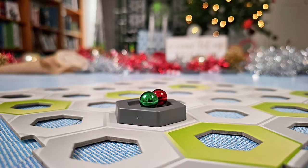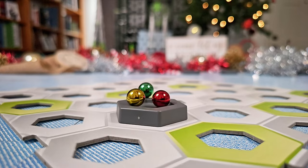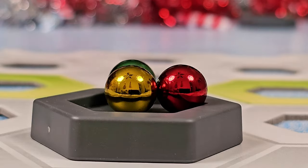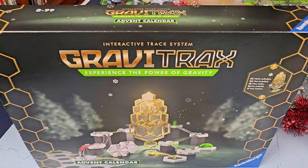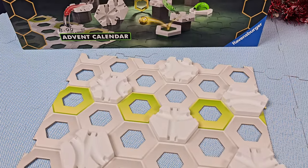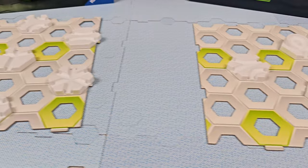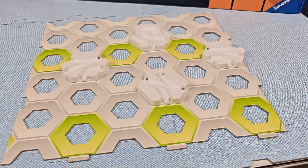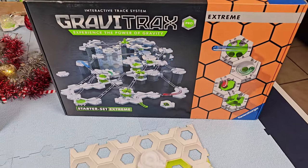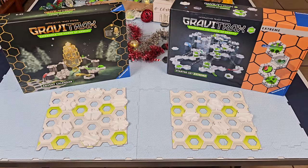Later on you'll receive a green marble, and finally, as Christmas draws near, you get the super rare gold marble. The advent calendar is the only GraviTrax set that contains the gold marble, so it's really special. The advent calendar also contains seven of the 11 special curved tiles that were introduced in the 2021 European advent calendar. If you want the other four special tiles, they're in the GraviTrax Extreme Starter Set — so you can get all 11 special tiles by combining the advent calendar and the extreme starter set.